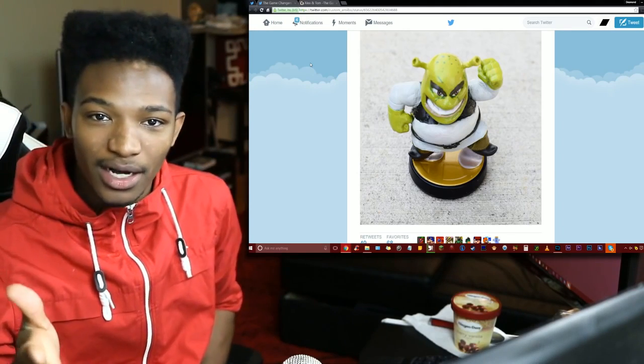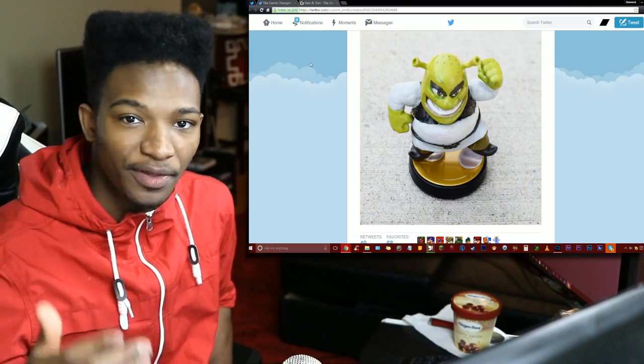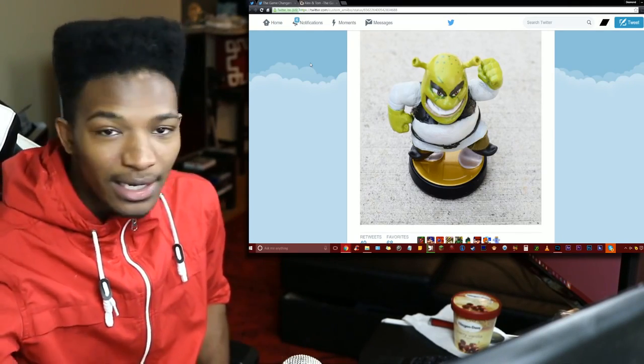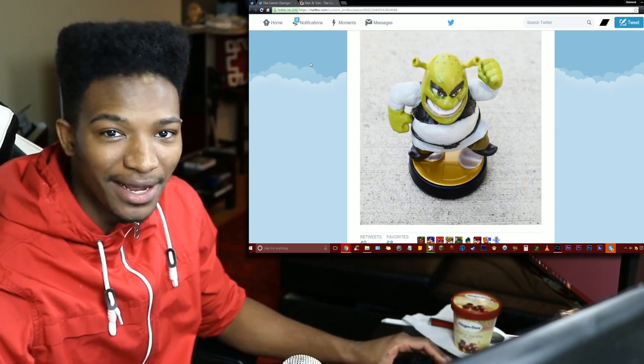Anyway guys, let me know what you think about this in the comments. Have you ordered a custom amiibo from these guys yet? If you have, which one did you get? Let me know and send me a picture on Twitter if you got a custom order from these dudes — I would love to see it. Take care of yourselves and as usual, please have yourself a damn good one.